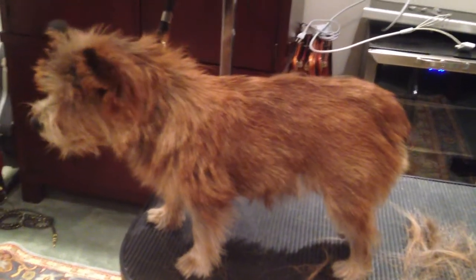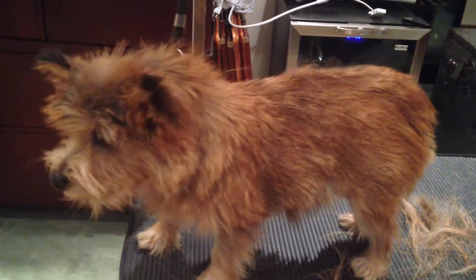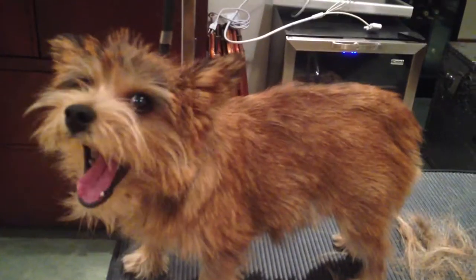Well, here's little Pippa. She's a one-year-old Norwich Terrier — not even a year old. And see her coat? It's a beautiful red color. It's getting quite coarse and wiry, but it's uneven.